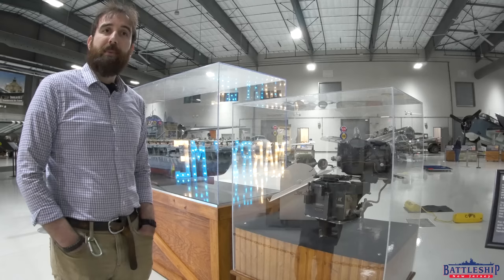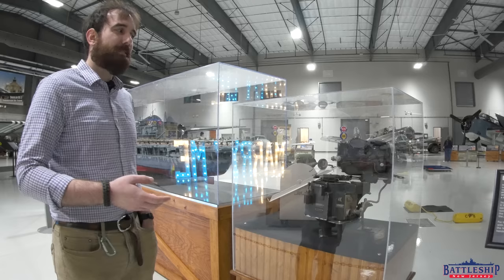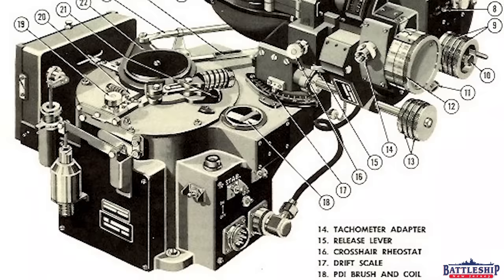Norden bombsights were highly classified and, for special missions, were often removed from aircraft — such as when the Doolittle Raiders took off from USS Hornet. Knowing that that was a one-way trip for these aircraft, the Norden bombsights were left at home. However, this technology was something that the Axis powers really wanted to capture, and one of the first things they did whenever they captured Allied pilots was tell them to draw out the design of the Norden bombsight.